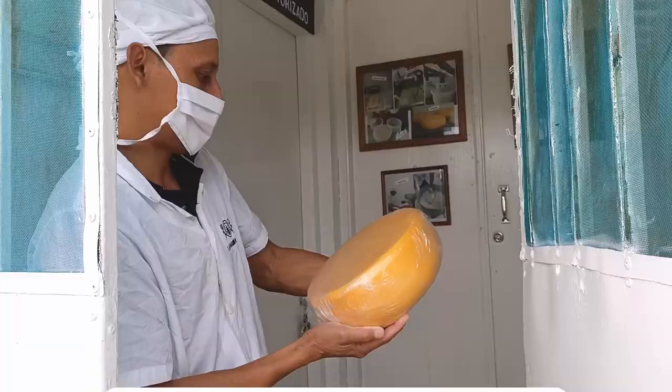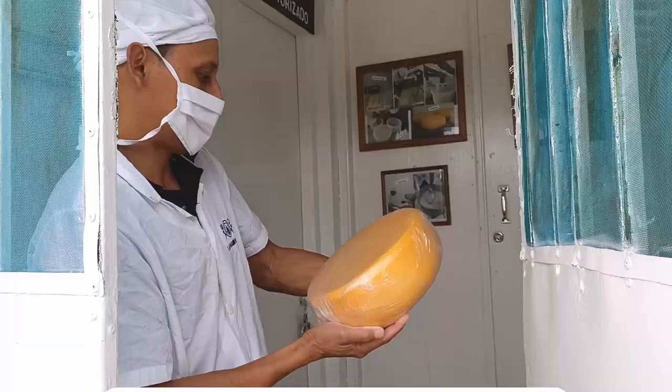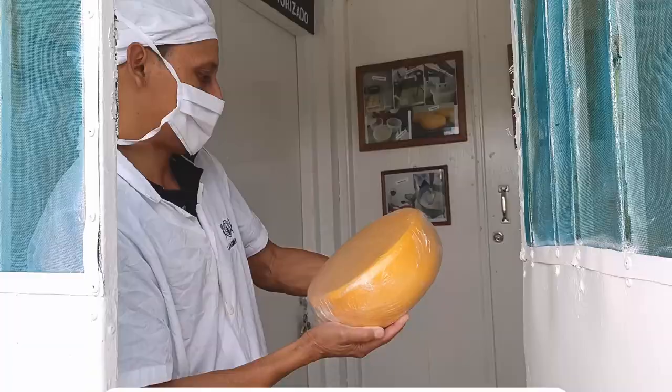In our next video, we'll be taking you on a farm tour of Selva Negra. If you want to see more Nicaragua travel adventures, don't forget to subscribe. We are Bucket List Travellers — see you next time.